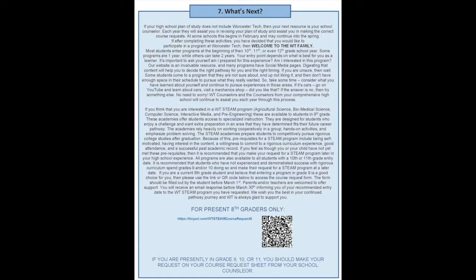So hopefully you'll find those tools valuable. If you work through those tools and find that one of our programs here at Worcester Tech is for you, we will be delighted. Registration for a course here at Worcester Tech is easy. If you're an eighth grader presently, there's a link and a QR code at the end of this presentation that you'll utilize. However, if you're presently a ninth, tenth, or eleventh grade student, you'll simply make your request on your course request sheet that your high school counselor will give you. Sometimes those requests are made through PowerSchool, and you'll just choose those courses for that program. And then that summer, we'll take care of the rest for you.